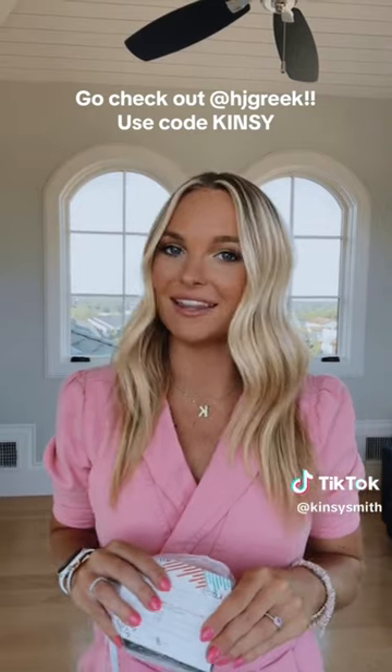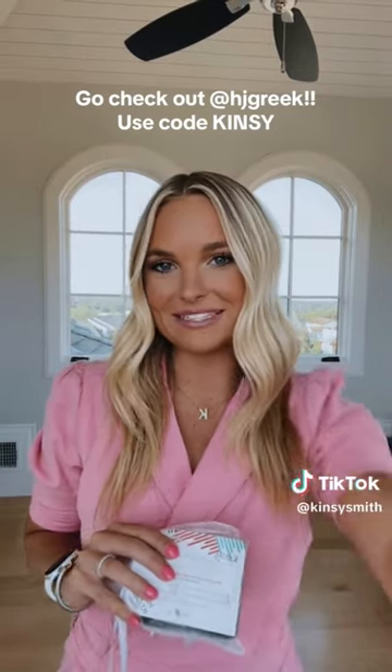Hey y'all, East J. Greek has sent me two items to share with y'all. I got a necklace called the Rory necklace and the Addy ring. So let's open them up and see what they look like.